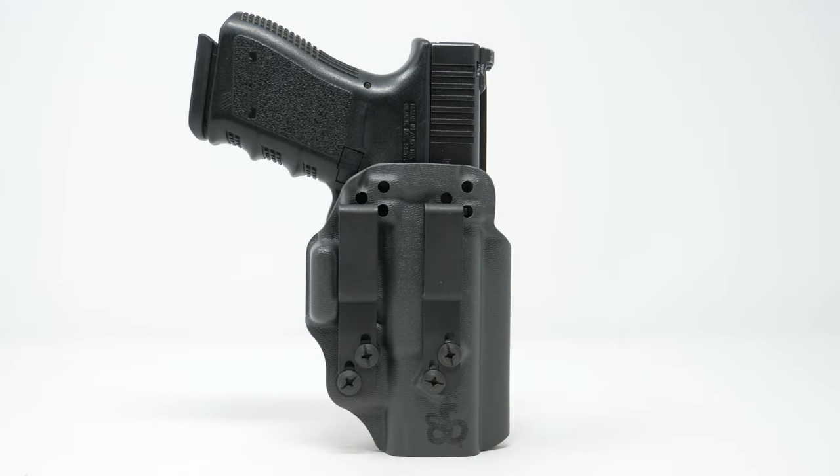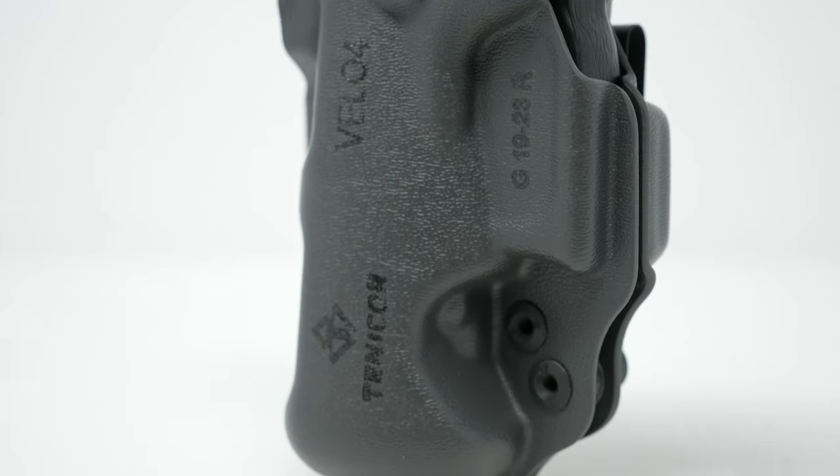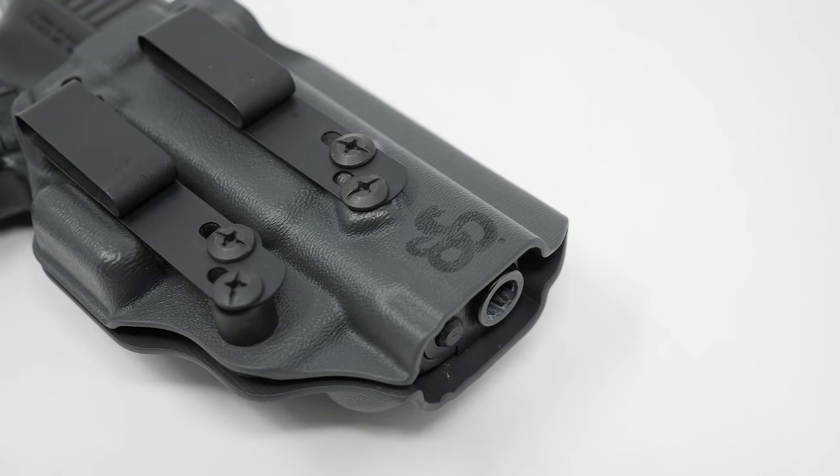Jeff and I are going to do a ShivWorks iteration of this holster. We'll be doing it in a cool, sexy, dark gray. We'll put these attachments on there and then we'll probably stamp the ShivWorks logo.